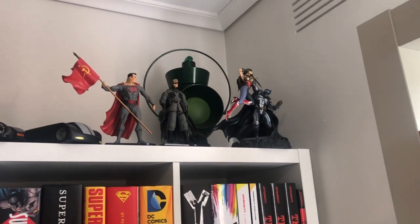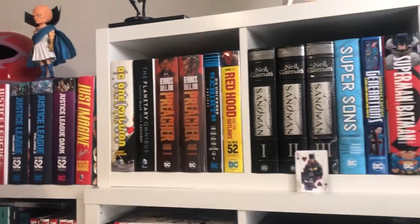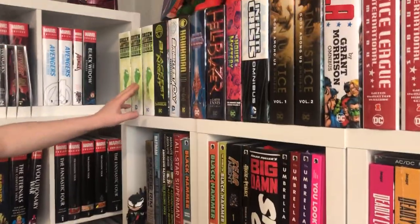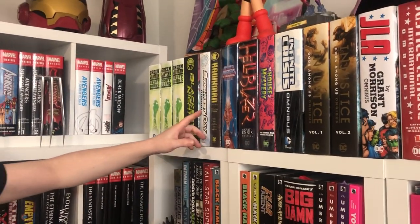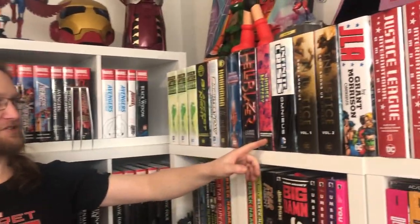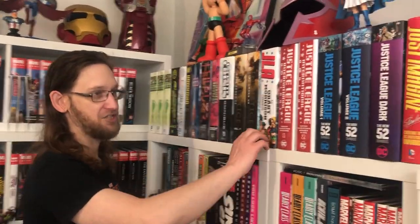The Injustice game statue is there because I bought the game when it first came out when we had a PlayStation — that's a story for another day. Starting over on the DC shelf: Green Lanterns, with Blackest Night and Brightest Day included, Geoff Johns' Hawkman, He-Man, Hellblazer, House of Mystery, Infinite Crisis, Injustice, JLA and Justice Leagues.